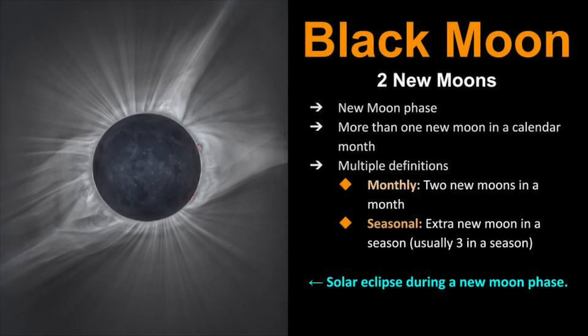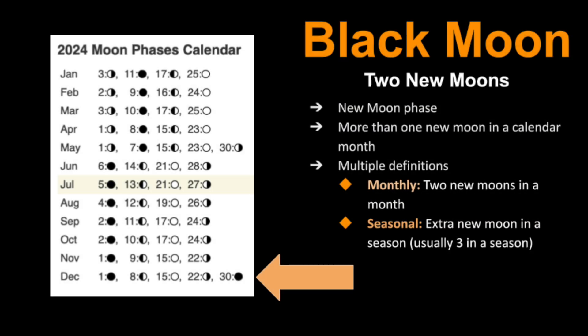When looking at this image of the solar eclipse, please keep in mind that the Black Moon is not referring to the solar eclipse itself, but rather the lunar phase that's occurring at this moment, which is the New Moon phase. A solar eclipse only happens during the New Moon phase when the Moon is hiding the Sun. The next Black Moon will occur on December 30th of 2024.